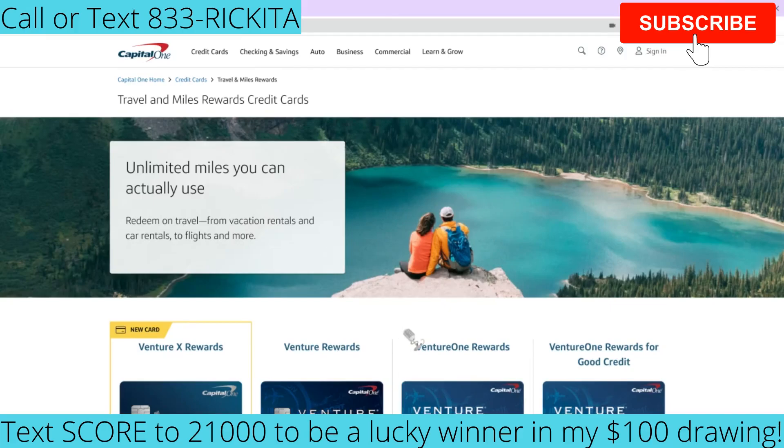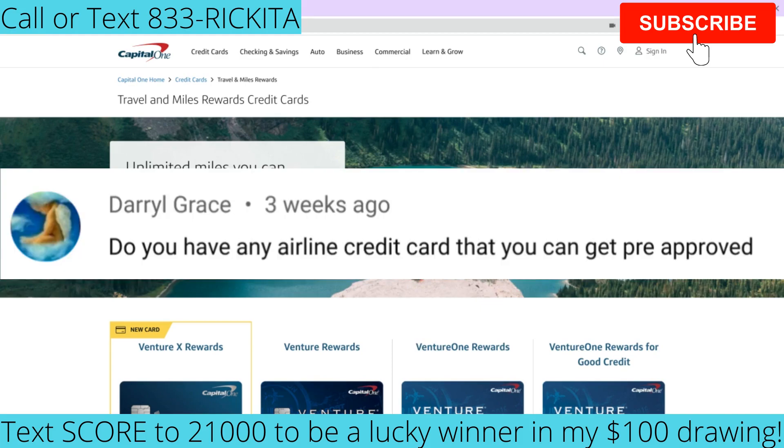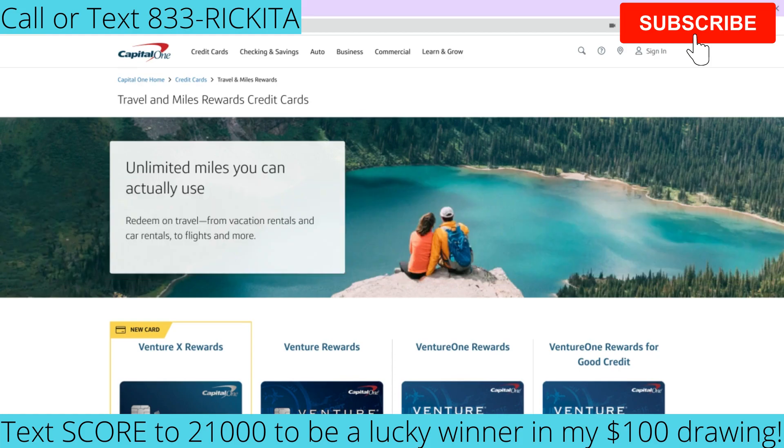Hey, it's Rakita and I'm back with another video. Someone in my comments asked me to do a review on airline credit cards. I want to talk about these airline credit cards because they actually offer pre-approval — so you can see if you can get approved before you apply and avoid that hard inquiry. A lot of credit cards don't offer that pre-approval option. Let's jump right into the video.